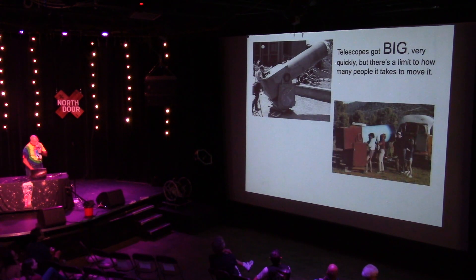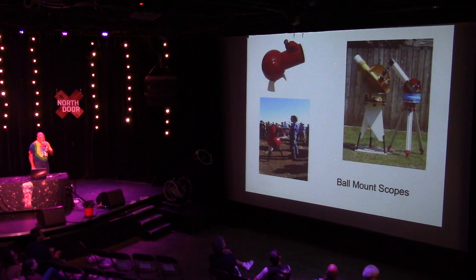How big could you go? Really big. But big has its own problems — how the heck do you move these things? They got really big but they're not very portable. So people said, okay, let's go back and look at small again.